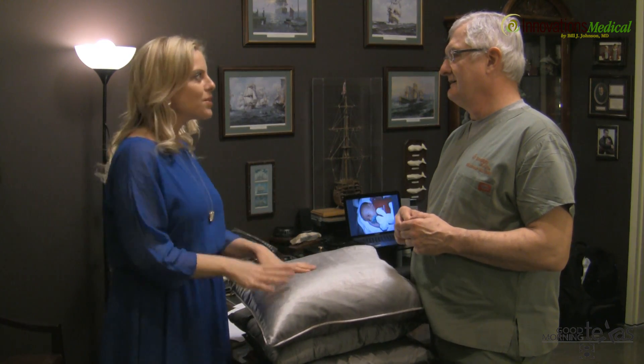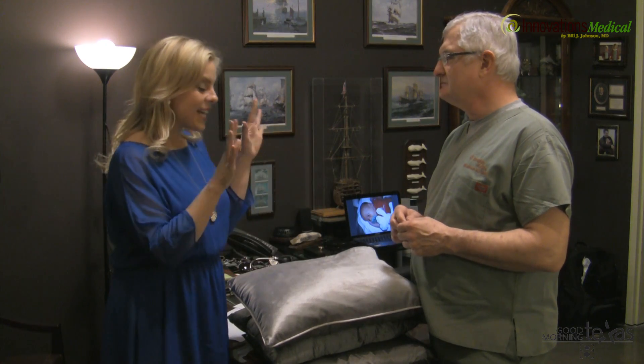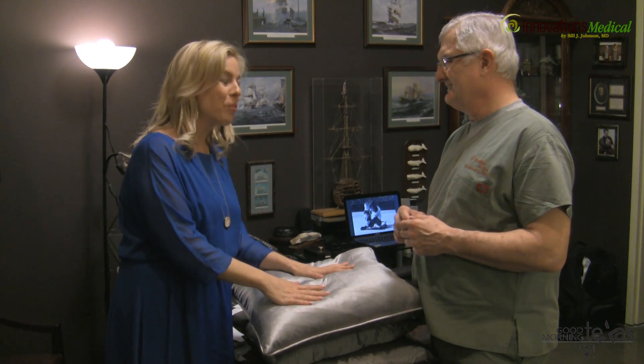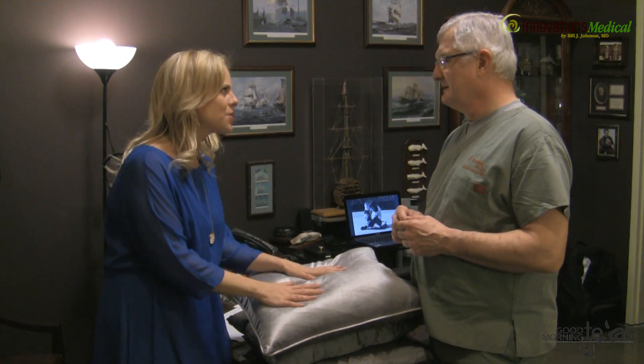Dr. Johnson, this is so cool to go behind the scenes to your offices where all these procedures take place and show our GMT viewers exactly what's going on when they come in for these great medical procedures. Today is one of my favorite topics and also the least favorite topic, because so many people ask about cellulite treatments.